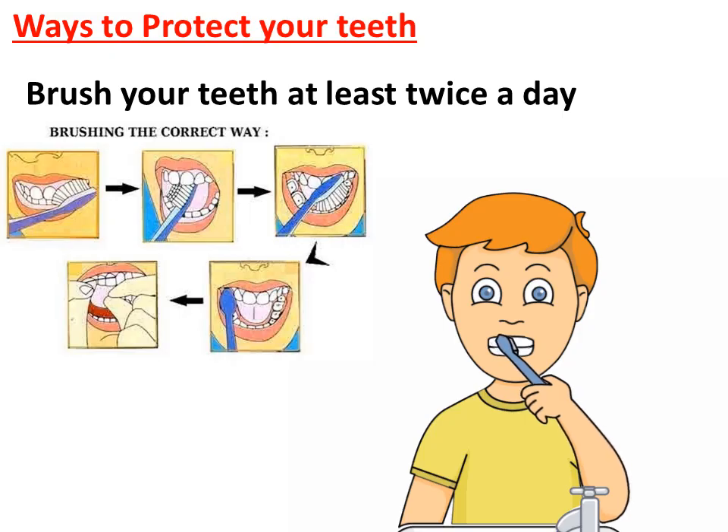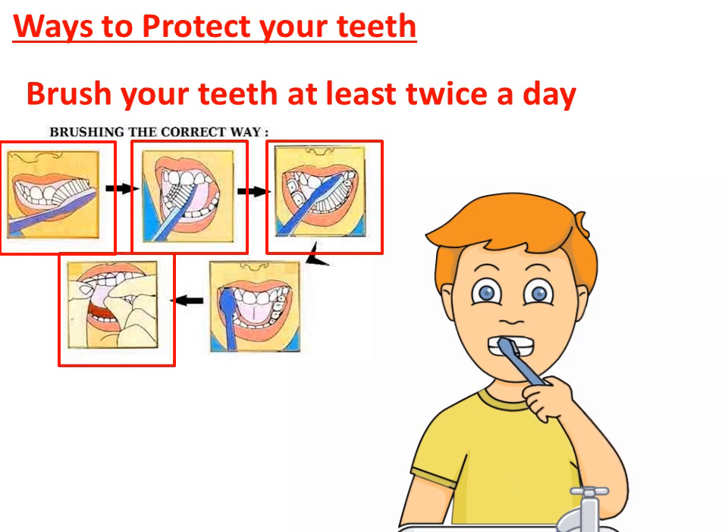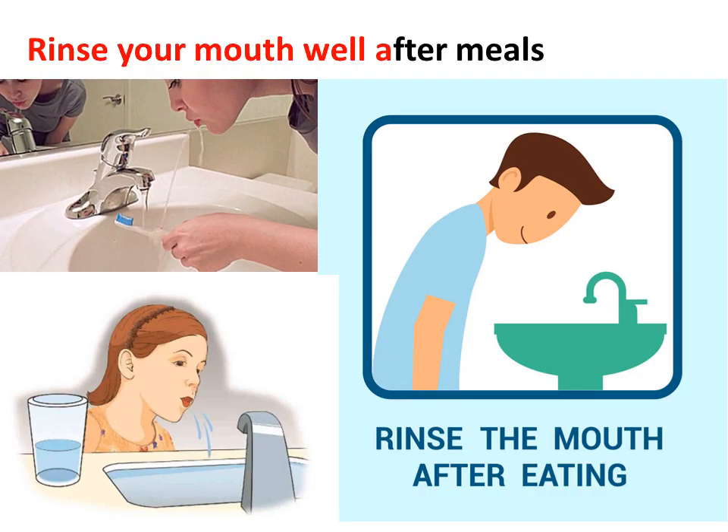Now let us see the ways to protect our teeth. Brush your teeth at least twice a day, once in the morning and once before going to bed. Use an up and down motion to brush teeth. Brush the top teeth downwards and the bottom teeth upwards. Brush out the back of the teeth. Brush the flat surface of the premolars and molars. Use a tongue cleaner to clean the tongue. Rinse your mouth well after meals.